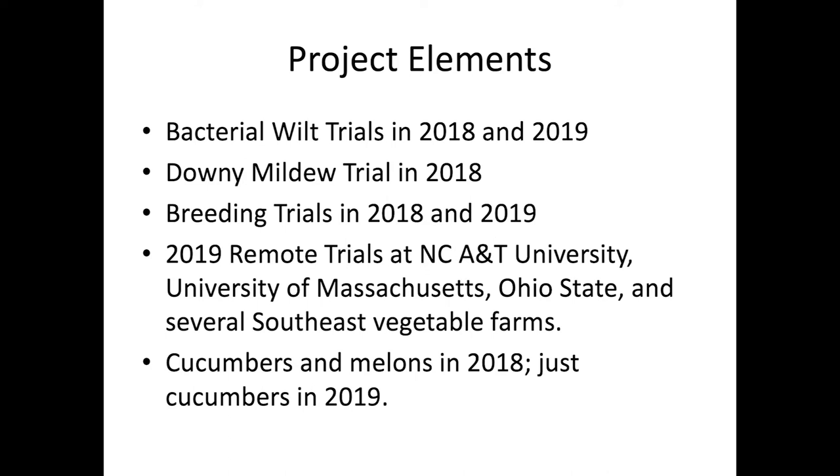The 2018 and 2019 project is funded with a grant from OFRF. We had a bacterial wilt trial in both years, and a downy mildew trial on our farm in 2018. In 2019, we did the downy mildew trials at remote locations — we worked with other farmers and researchers. Both years we also had breeding trials at our farm.